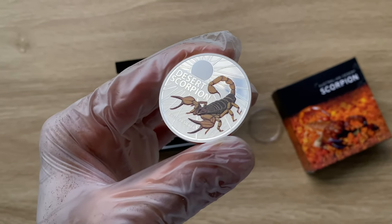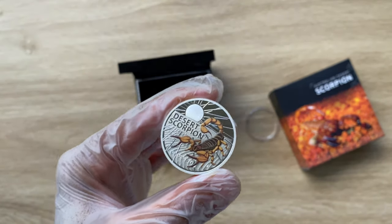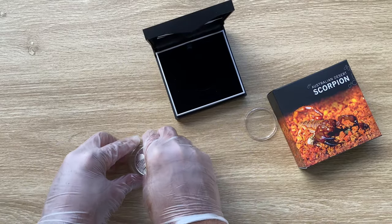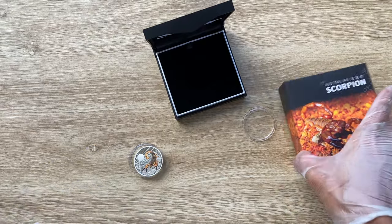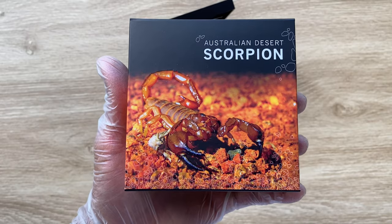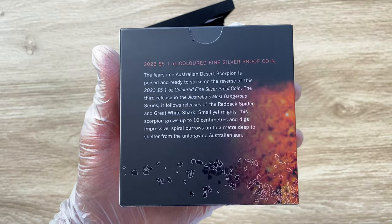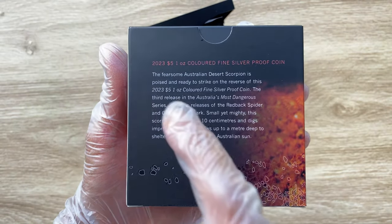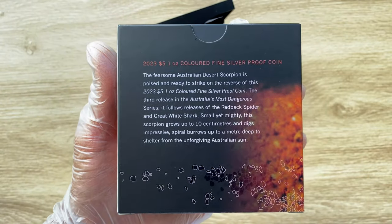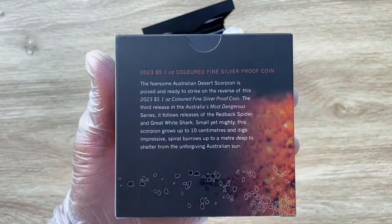Let us go to the packaging segment of this particular coin so that you guys can see how the coin came in. It does come in this box saying Desert Scorpion, and it does give you the inscription that it is 2023, five Australian dollars, your one ounce colored fine silver proof coin. You can always pause the video and have a read on what is being said here.